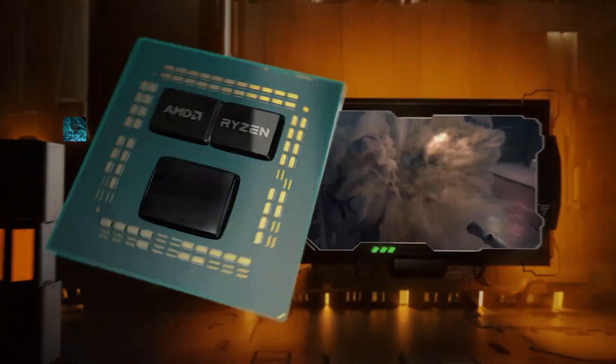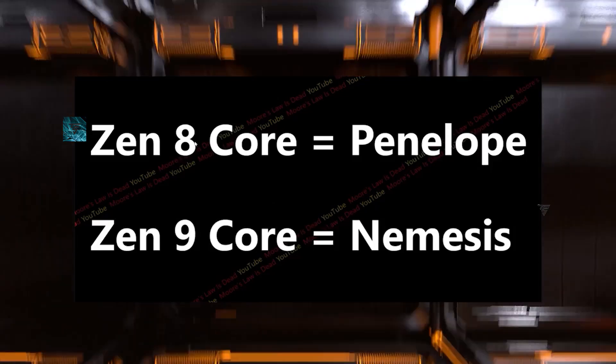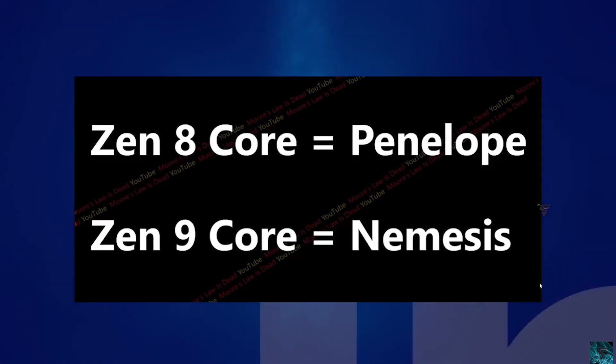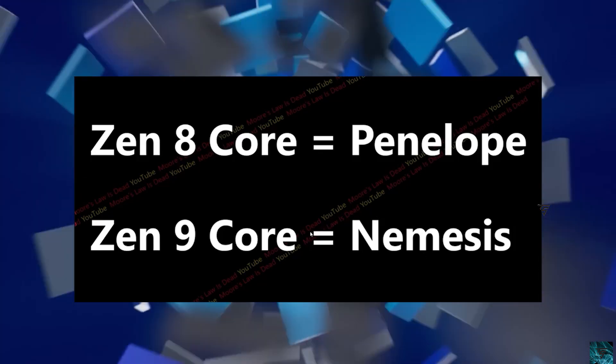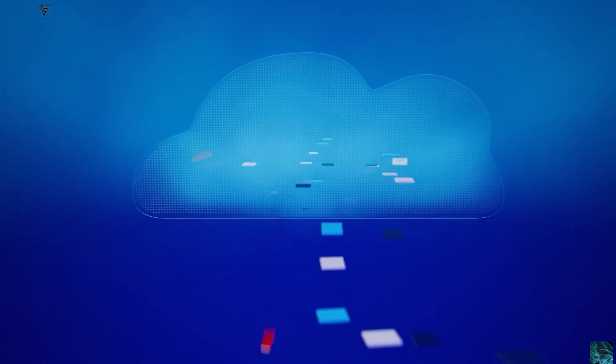We also have the codenames for Zen 8 and Zen 9. The Zen 8 core is going to be called Penelope, and the Zen 9 core is internally called Nemesis. We won't know many details since they are still in early development. That's it from me today — drop your thoughts in the comments below and I'll see you in the next one, peace out.